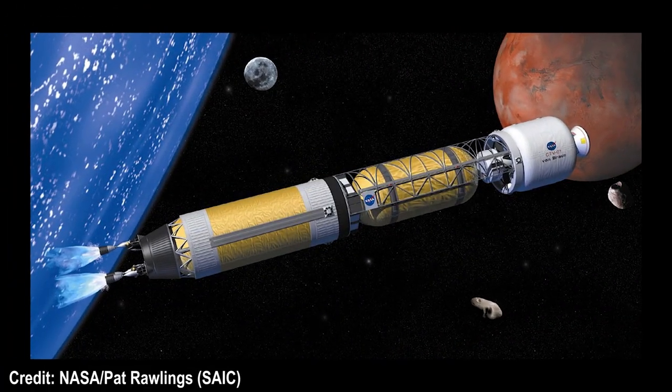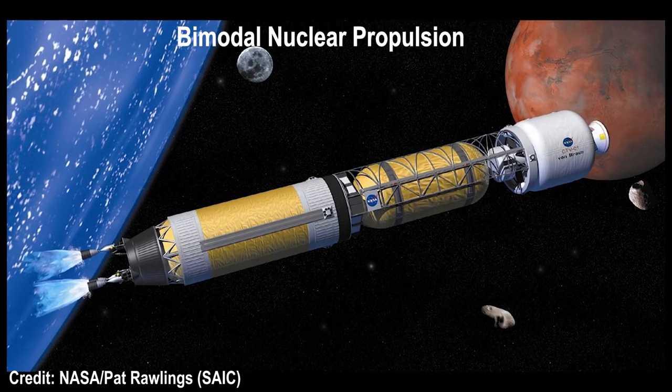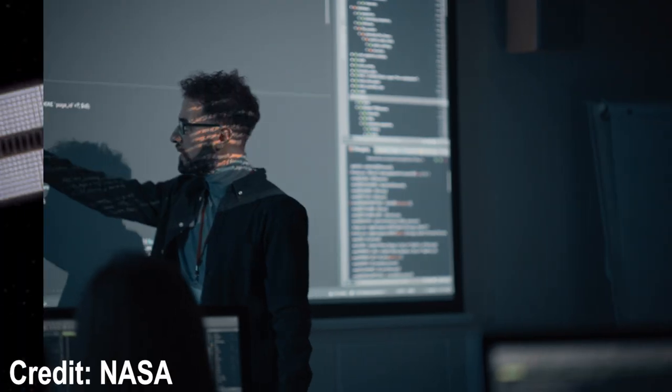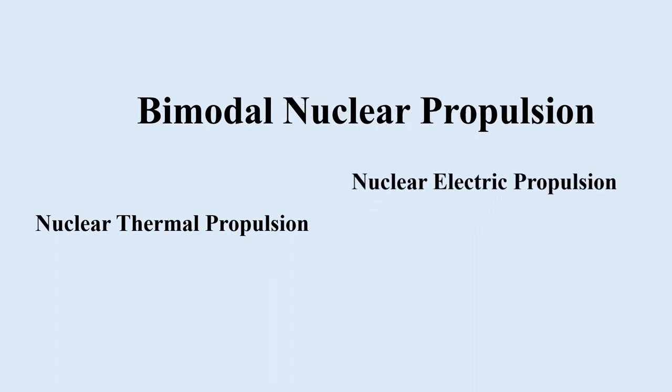This rocket design constitutes the use of bimodal nuclear propulsion with a wave rotor topping cycle. There are two types of nuclear propulsion systems currently being developed: nuclear thermal propulsion and nuclear electric propulsion.